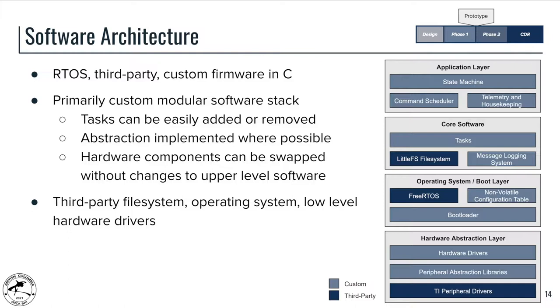This is the current software architecture of the OBC firmware. We are relying on third-party libraries where appropriate, including FreeRTOS and LittleFS as the file system, as well as some peripheral drivers from TI, though we customize them fairly extensively. The rest of the software stack is custom built. We have developed several system services: non-volatile configuration, message logging, watchdog handling, and things like that. These services are available to any application, such as a telemetry task or error handling.